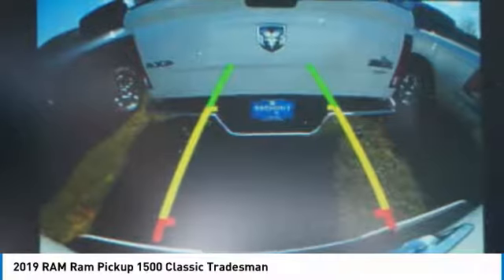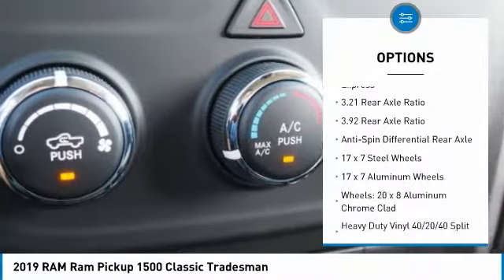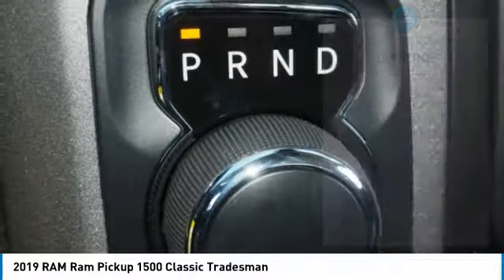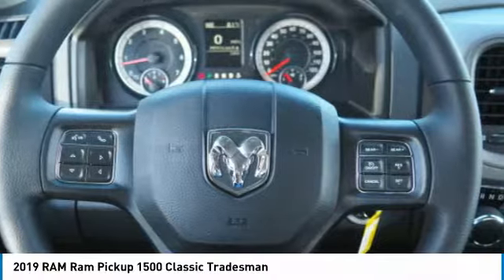Here are some of this vehicle's great options: traction control, air conditioning, dual airbags, power steering, front floor mats, four-wheel disc brakes, electronic stability control, bed liner, fog lights, power windows.